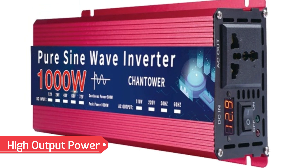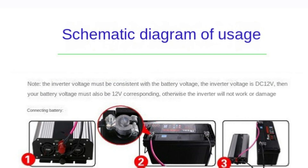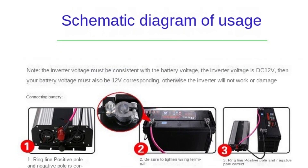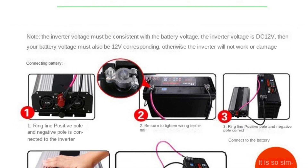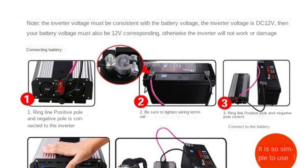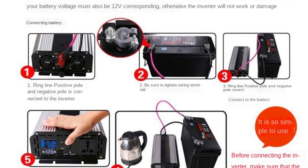High output power: designed to handle a wide range of power loads, this inverter's options exceed 1,000W, making it capable of powering small devices, household appliances, or even high-demand equipment. Its versatility is ideal for everything from camping setups to powering essential devices during outages.